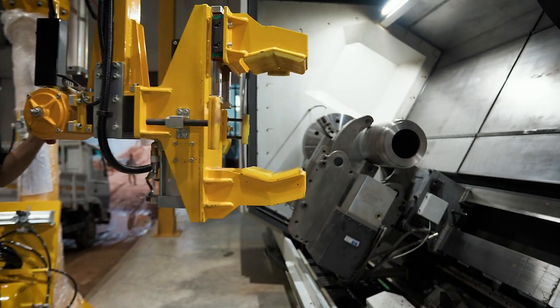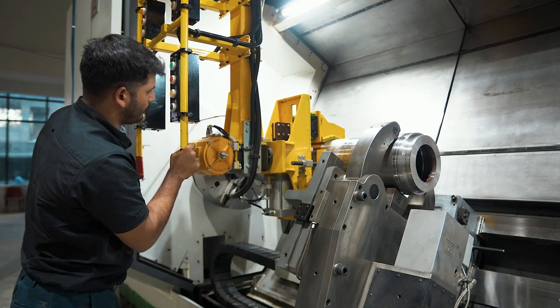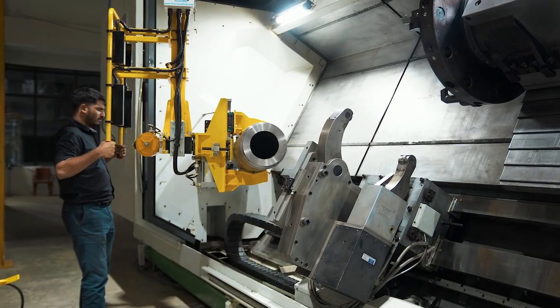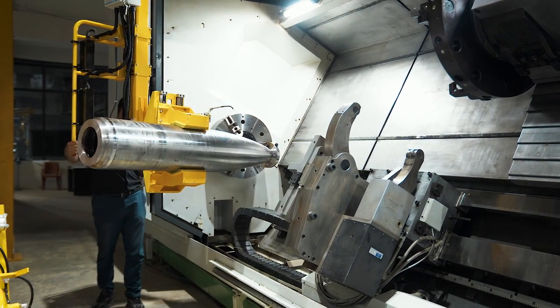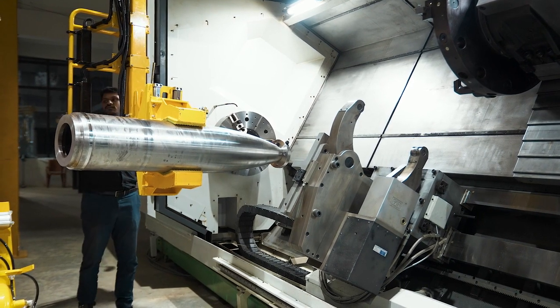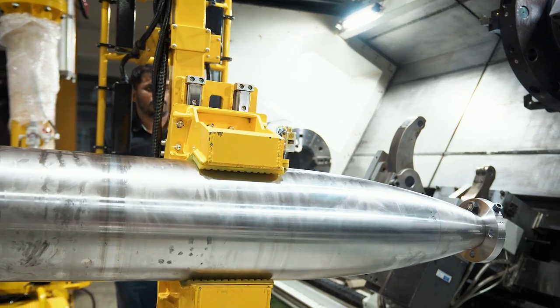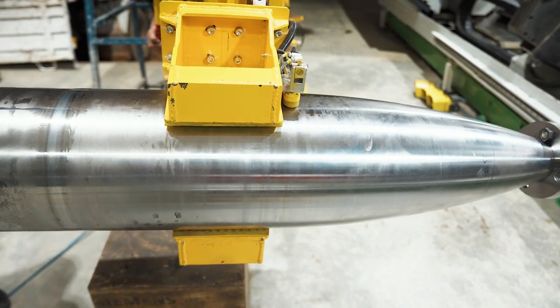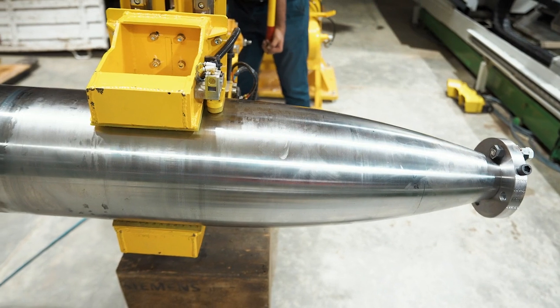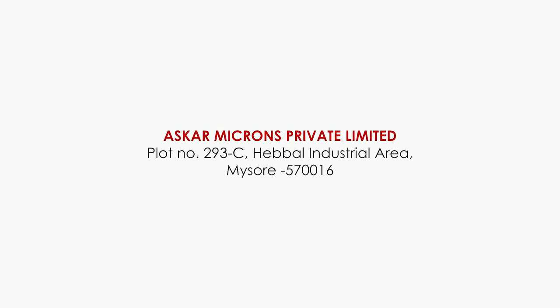Also equipped with an optional zero gravity manipulator for ease of loading and unloading heavy jobs, truly unleashing our full machine building capabilities. Think rigid, think Asgard.